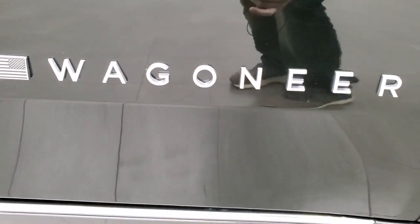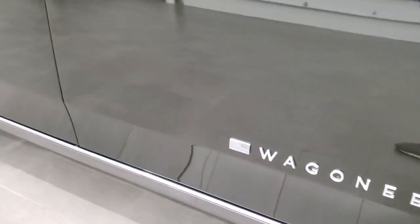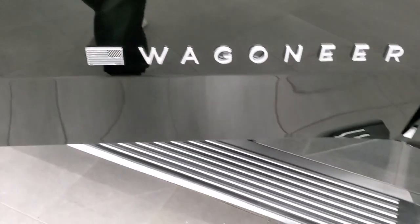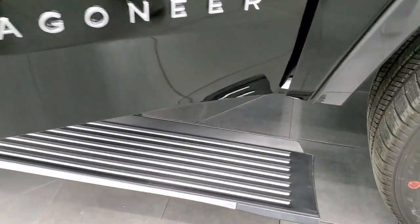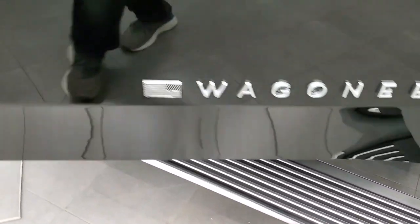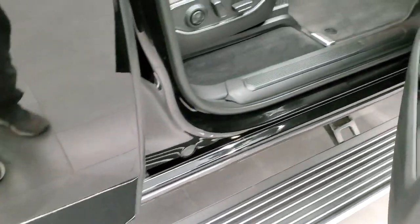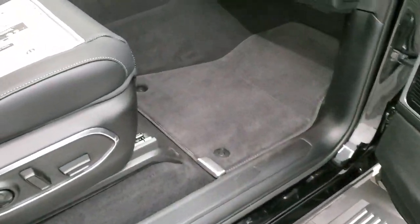I do really like the lettering on there. You get the American flag, which — if you've seen the new Grand Cherokee Ls — that's the way Jeep's going with all the American flags. You get the nice power running boards. They're really wide — I would say they're probably five to six inches wide. Really nice running boards from the factory.